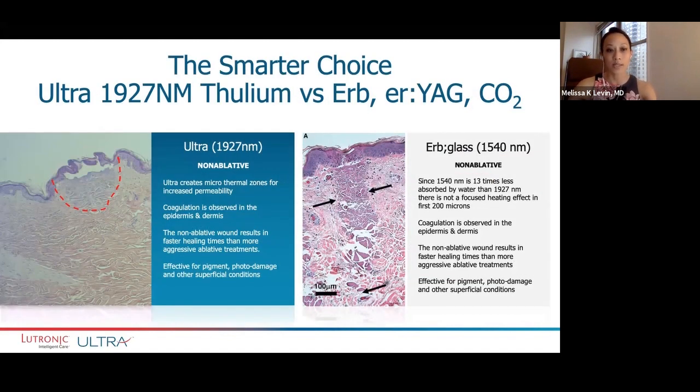The Ultra utilizes the 1927 thulium wavelength. It's really the most ideal — I call it the Goldilocks wavelength — for non-ablative resurfacing. When we say non-ablative, it means we're creating small micro thermal zones that really enhance and increase permeability of the skin. You can see that beautiful separation between the epidermis and dermis that gives that coagulation effect. The non-ablative wound results in faster healing times compared to more aggressive ablative treatments, and it's very effective for pigment, photo damage, and other more superficial conditions.